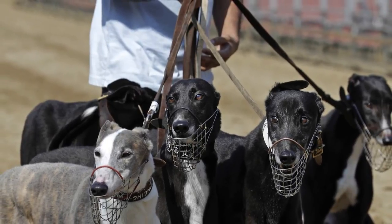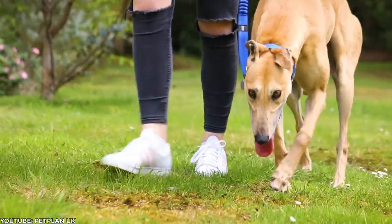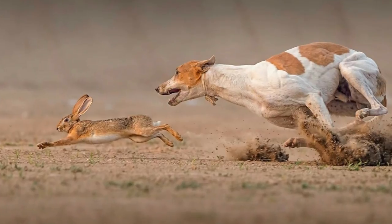These gentle giants usually settle into your family easily, often getting on well with children and other dogs, though they might try to chase small furry creatures.